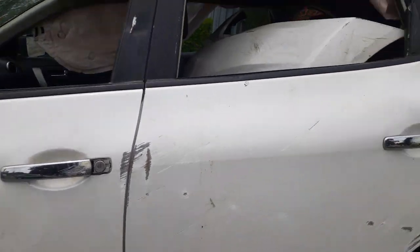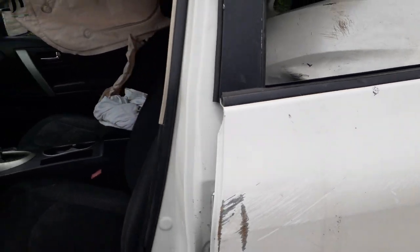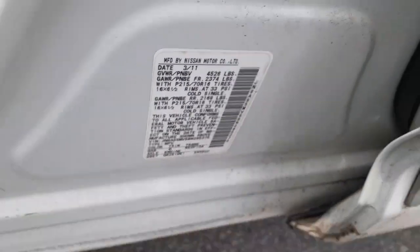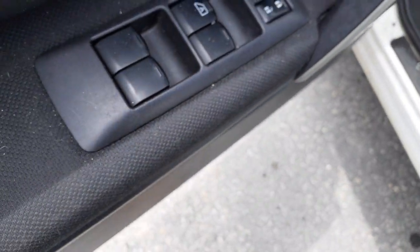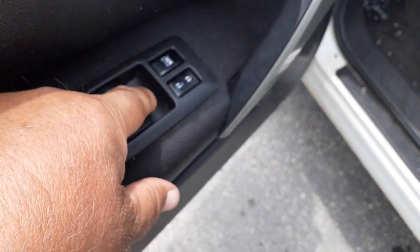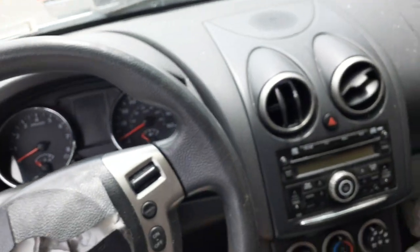The seats are no good — they're all shot, ripped, and wrecked. On the manufacturer label, you can see the window switches: single automatic power windows, power locks, and window lock. We'll go inside the vehicle now.